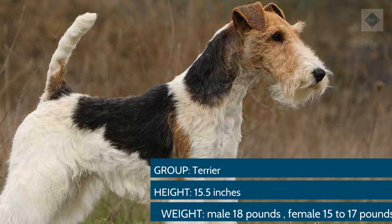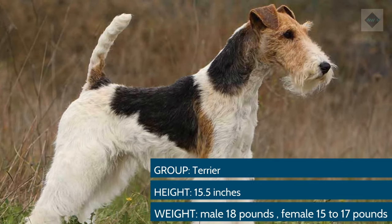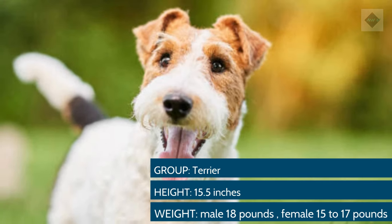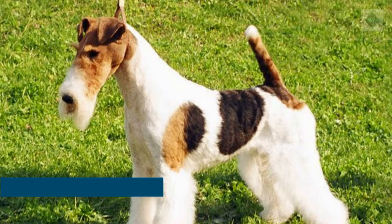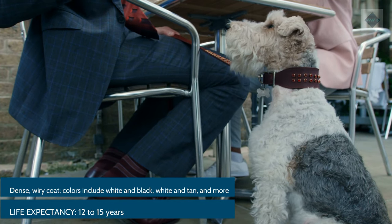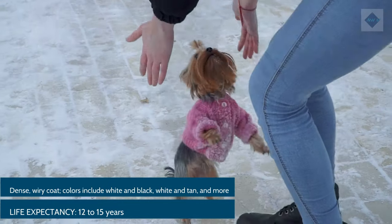Breed Overview. Group: Terrier. Height: 15.5 inches. Weight: Male 18 pounds; female 15–17 pounds. Coat and color: Dense, wiry coat. Colors include white and black, white and tan, and more. Life expectancy: 12–15 years.